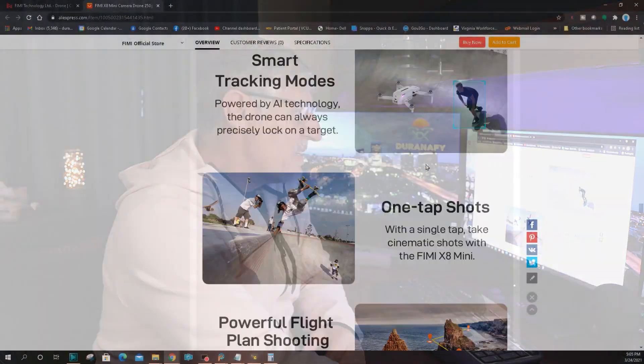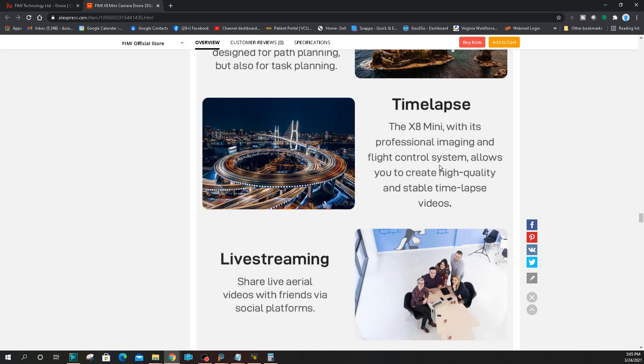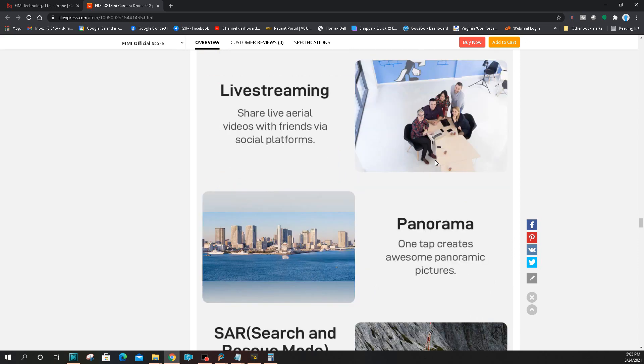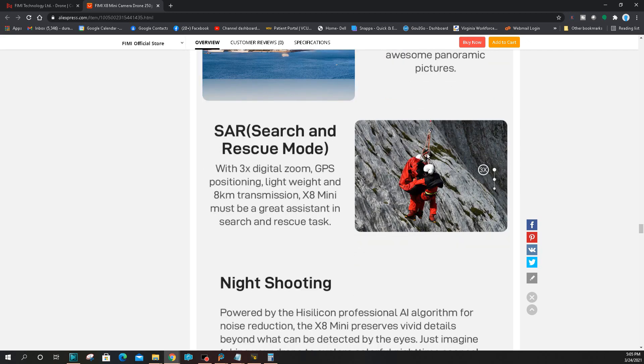Now we get into the AI modes: smart tracking, one-stop shots, waypoints, what they call flight plan shooting, time-lapse, and live stream. I hope the time-lapse does better. You can do live stream to different social platforms, and it can shoot panorama pictures now. Hopefully they can rival DJI on the panorama side — that's hard to do. We also have night shooting powered by a high-silicon professional AI algorithm for noise reduction.